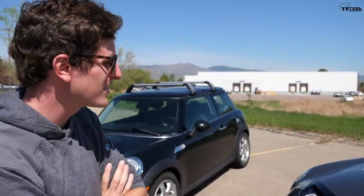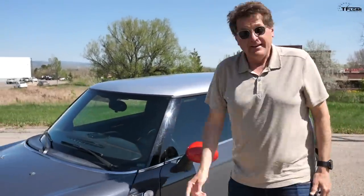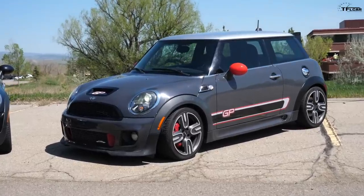You are correct, sir. I bought the most rare and yet the world's worst Mini GP sold in America, because this is a hot mess. I did something stupid, Tommy. I'd say so, and you spent more than $10k, I bet.